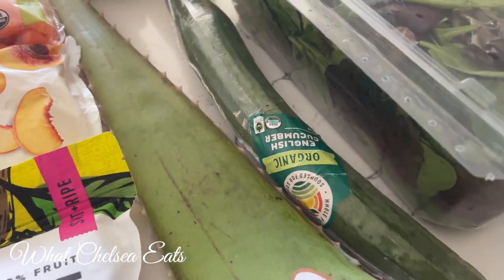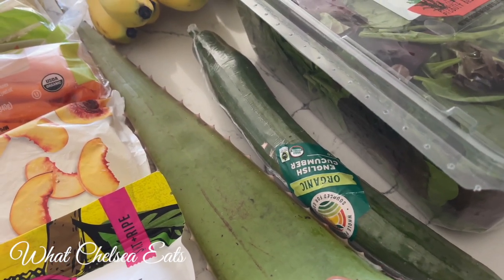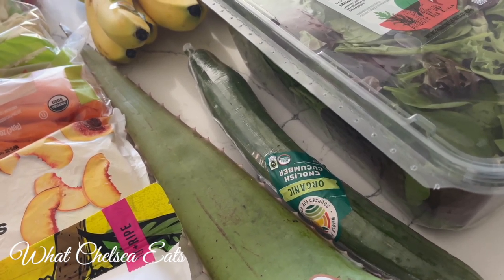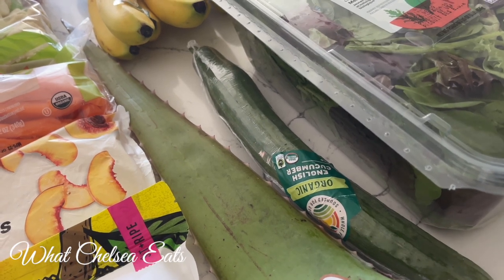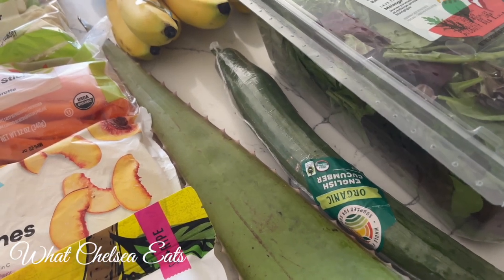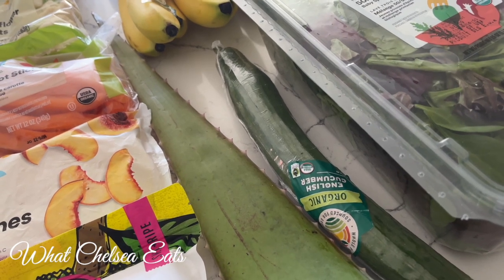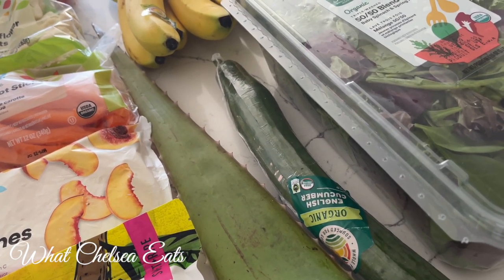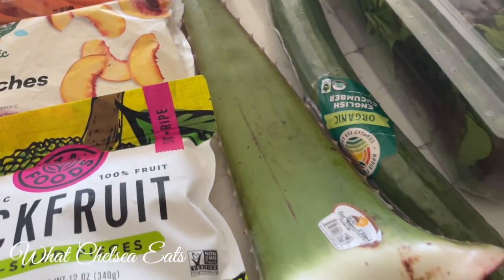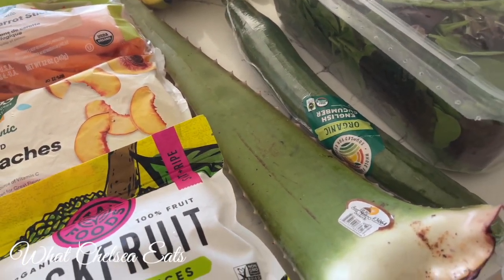Next, I got an organic cucumber. The organic English cucumbers are my favorite cucumbers — they are delicious. I can cut them up and put them in dip or a salad dressing and eat them just alone, or I add them to salads. Did you know that you could actually cook cucumbers? I know it sounds ridiculous — we don't really do that here in the United States, but people overseas in the UK do a lot of cooking of cucumbers. But I don't cook them; I would rather cook a zucchini versus a cucumber.